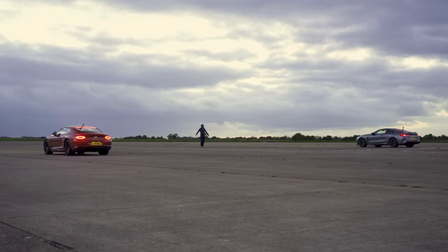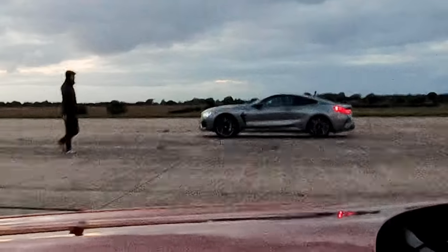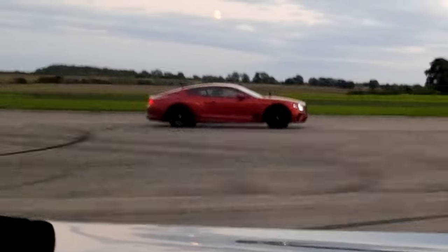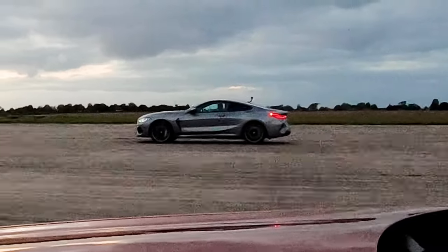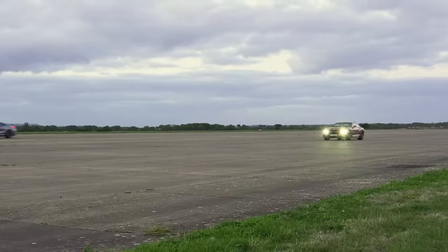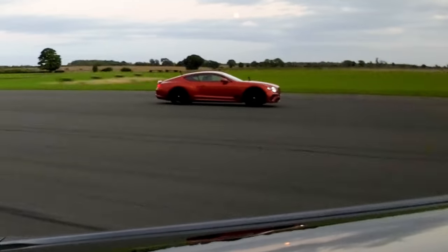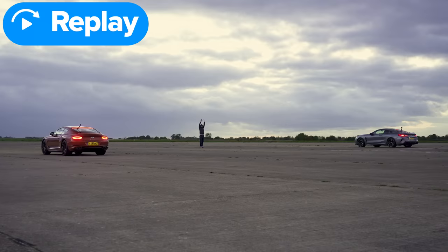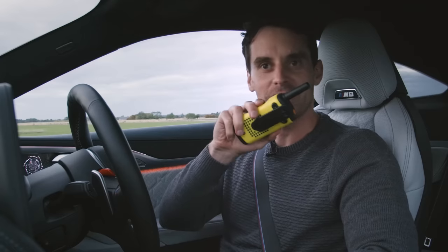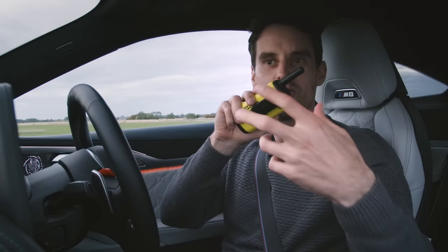Now let's race. Three, two, one. Come on Bentley! That was so close — great launches from both of us, but you beat me. It felt for the entire time the only difference was at the launch. It's all about human reaction, basically.